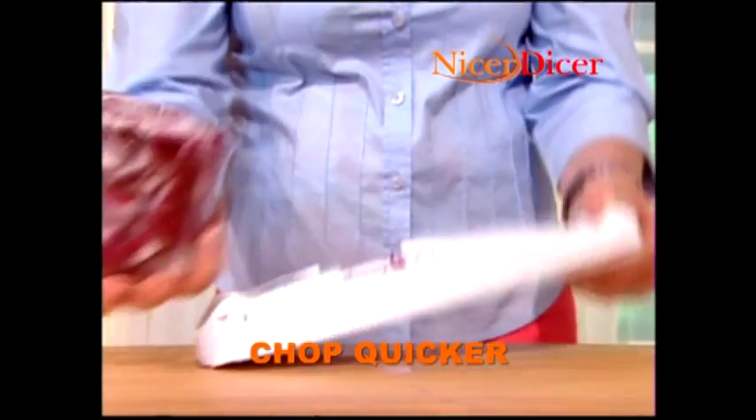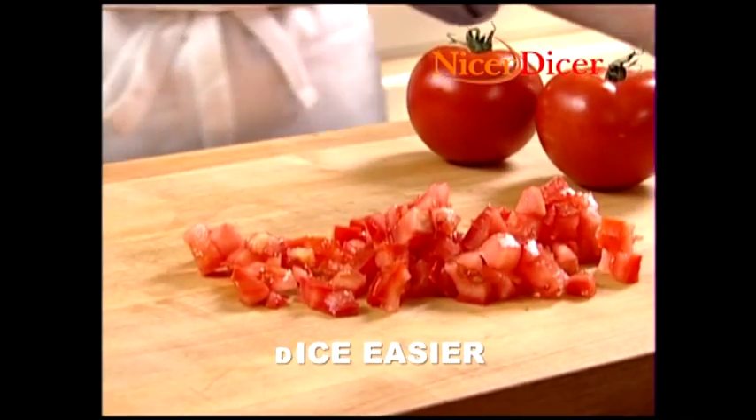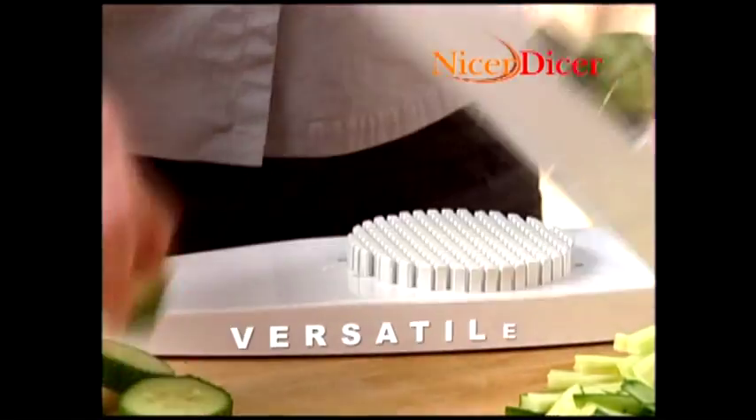Now you can chop onions faster and better without any tears. Look at how perfectly it dices this tomato. No other product can do that. Make healthy snacks — these apple sticks took less than 5 seconds and the kids love them.